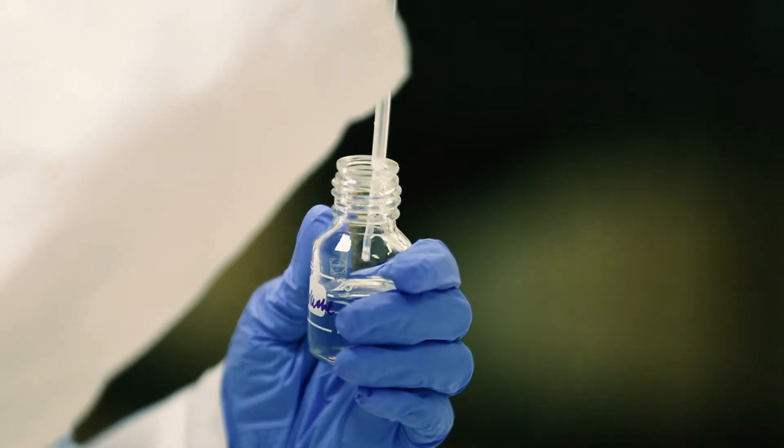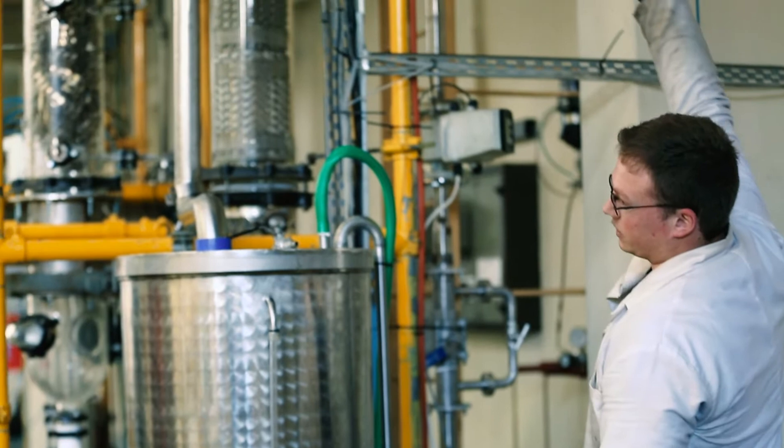The major difference between Chemical Engineering and Chemistry is that Chemistry is on a laboratory scale, whereas Chemical Engineering is on a large manufacturing scale.